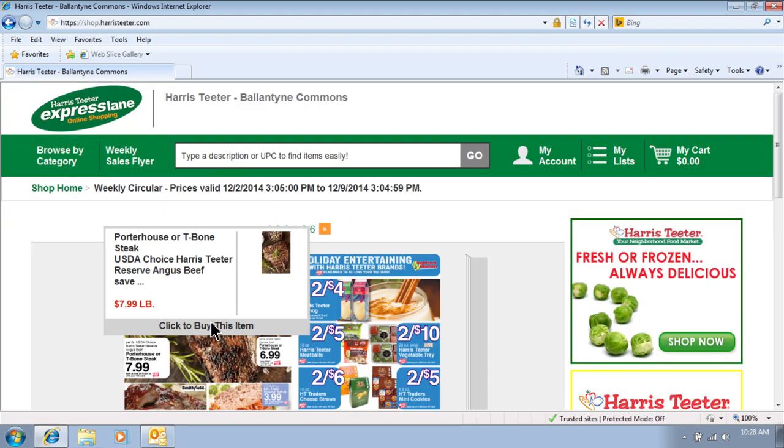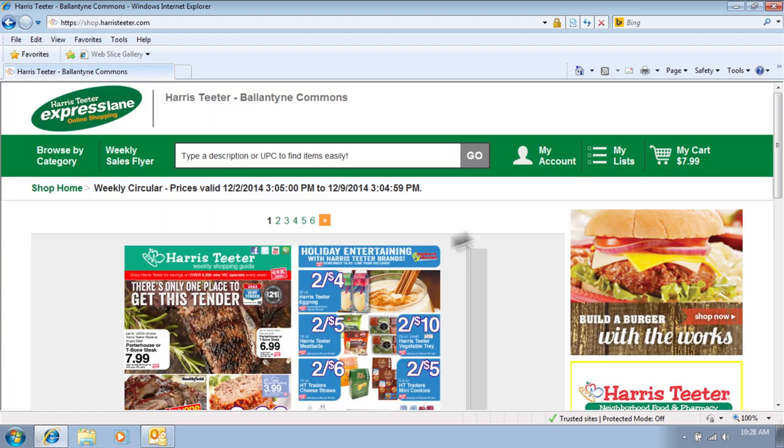Don't forget, you can shop directly from the Harris Teeter Sales Flyer. Just click the item in the ad and choose from the available options. It's that easy!